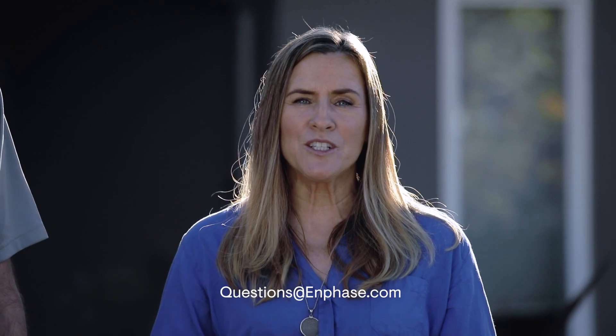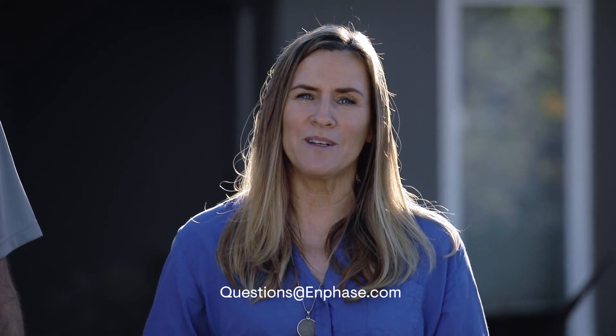If you didn't get your question answered today, please email us at questions@enphase.com. We'll try to get to it next time.